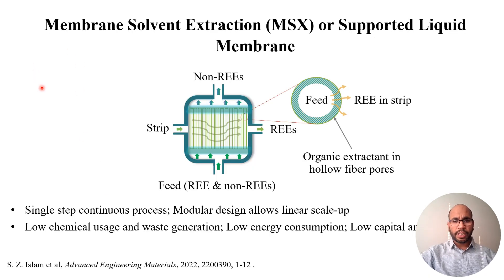To address this challenge, we have developed a novel membrane solvent extraction process, or supported liquid membrane. In this process, a rare earth selective extractant is embedded in the membrane pores. A feed solution containing rare earth and non-rare earth goes through the lumen side of the hollow fibers, while a strip solution passes through the shell side, and the rare earth element is selectively extracted through the pores. This membrane solvent extraction, or MSX, is a single-step continuous process. It is modular, allowing linear scale-up, and it uses lower chemical usage and waste generation, lower energy consumption, and low capital and operating cost.